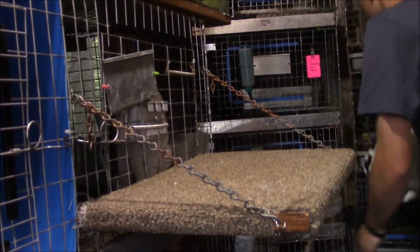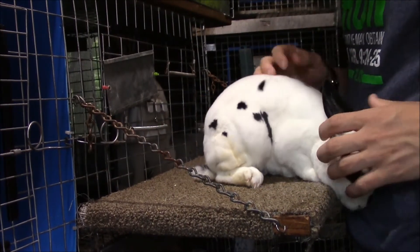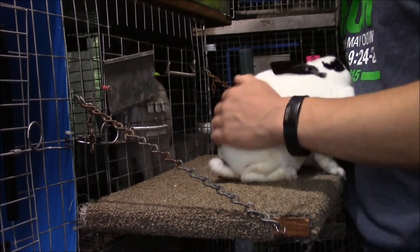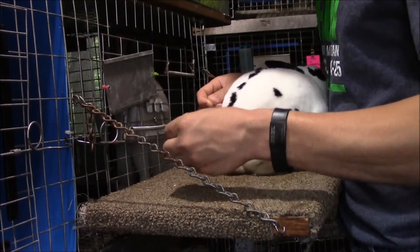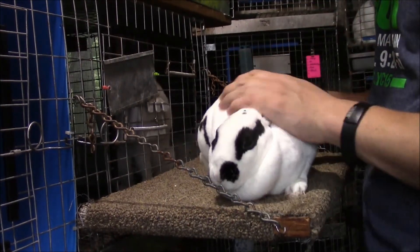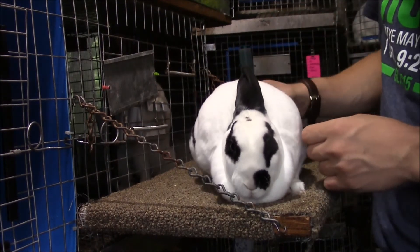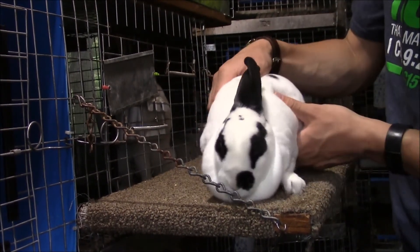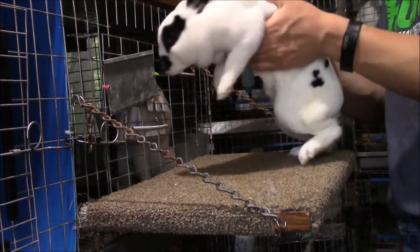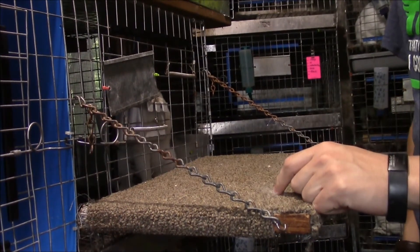This is Lovey's — she's my champion mini rex. She's gotten multiple best of variety and almost best of breed a couple of times. Right now she's shedding, which is her worst time, but they all go through it. She's the mother of the litter I showed you. She's really nice — look, she's got a half butterfly on her nose. I named her Lovey's because when I bought her at about two months old she always came to the front of the cage.